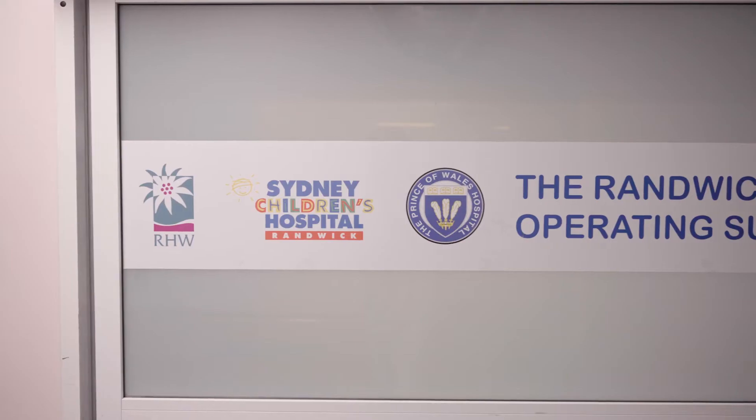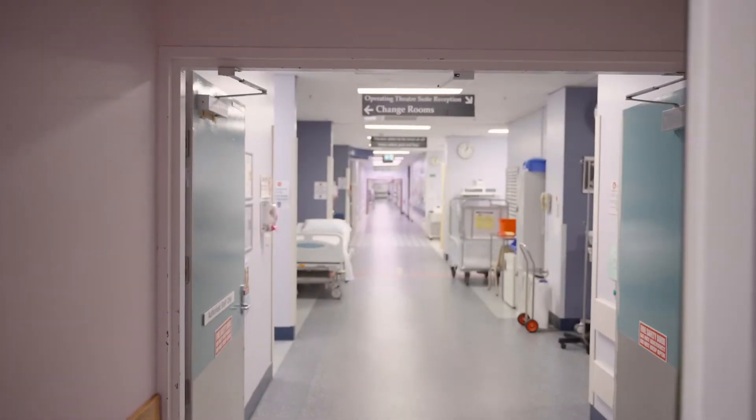My name is Bill Ledger and I'm Professor of Obstetrics and Gynaecology at the University of New South Wales and I'm the Director of Reproductive Medicine at the Royal Hospital for Women here in Randwick.